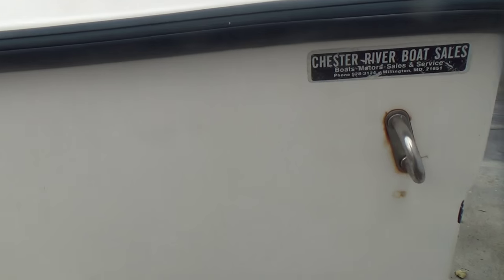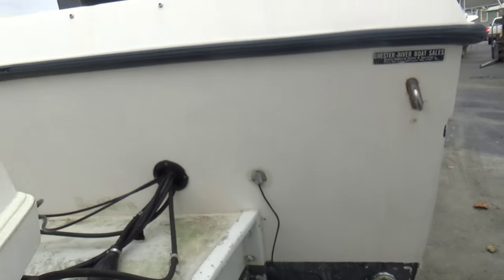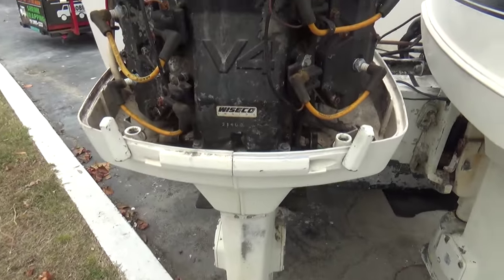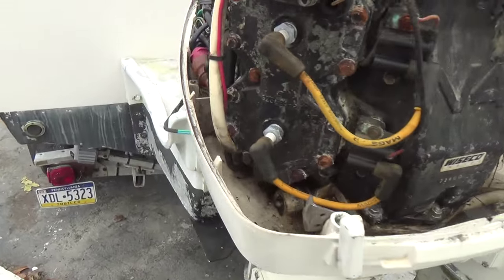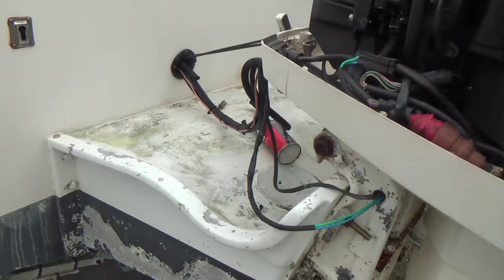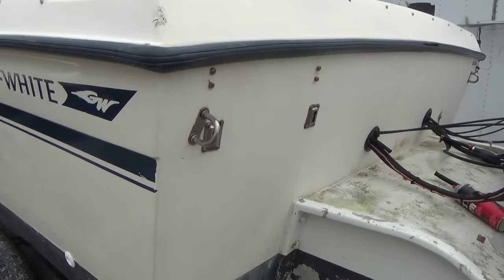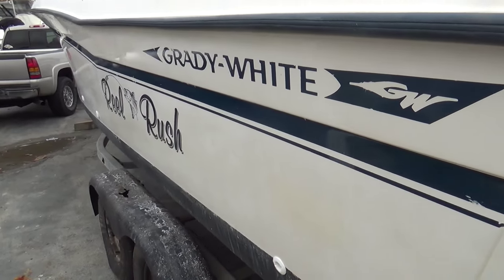Here's your serial number — you can see that. We just put a starter on the port side engine and it does spin over. We have not fired the port engine up yet. The starboard engine does start and I'm sure the port engine will start as well.